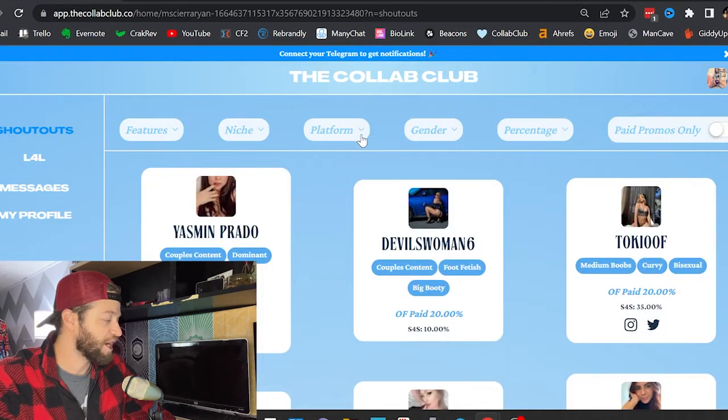When you sign up, you're going to have to verify what your actual numbers are. You have to send screenshots of how many subscribers you have, showing what percentage you are as an OnlyFans creator and things like that. I'm on Sierra's account right here, and she's obviously done all that already.